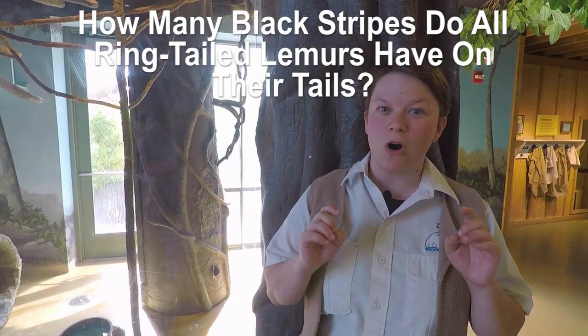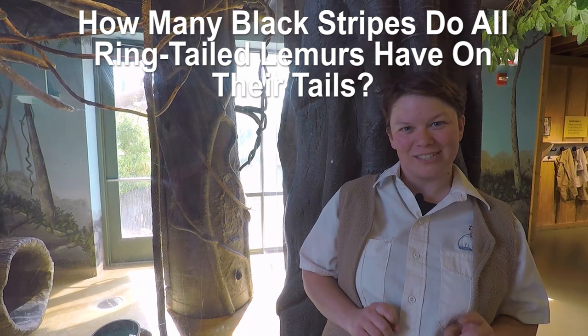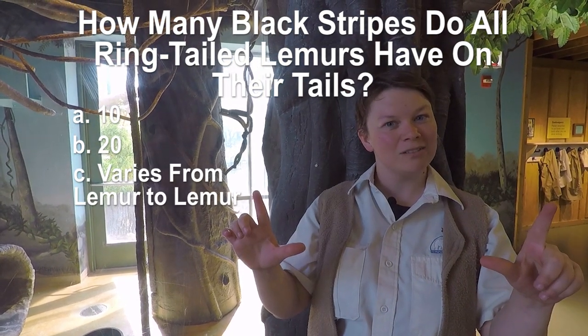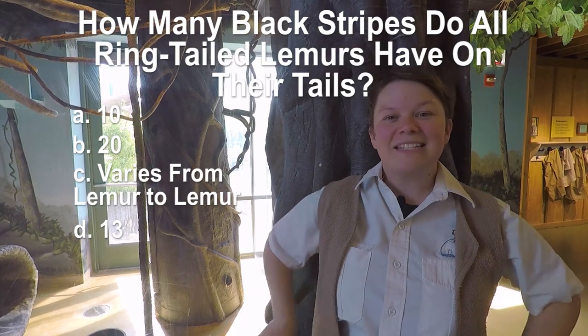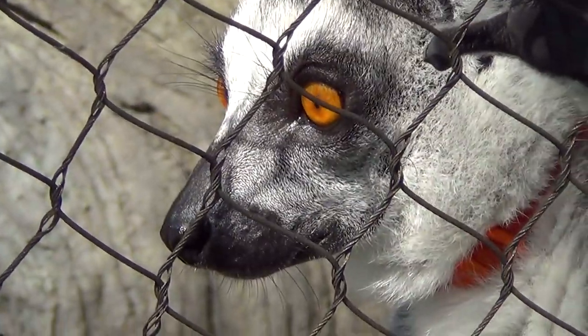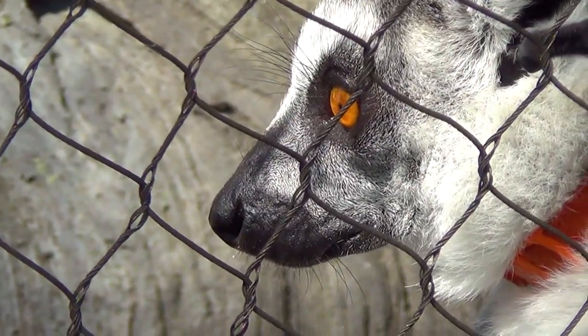Here's a question: how many black stripes do all ring-tailed lemurs have on their tails? Is it 10, 20, varies from lemur to lemur, or 13? It's actually D — 13. They have 13 black stripes on their tails. Now, unlike a lot of other primates, ring-tailed lemur tails are not prehensile — they can't use their tails to swing in the trees. They actually use these tails, as mentioned before, like a flag to let the other lemurs know where they are at all times.